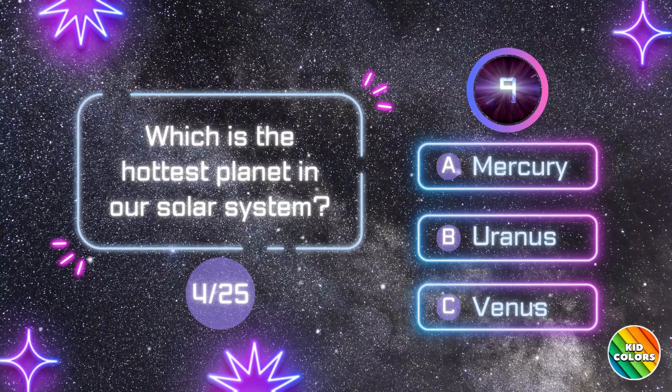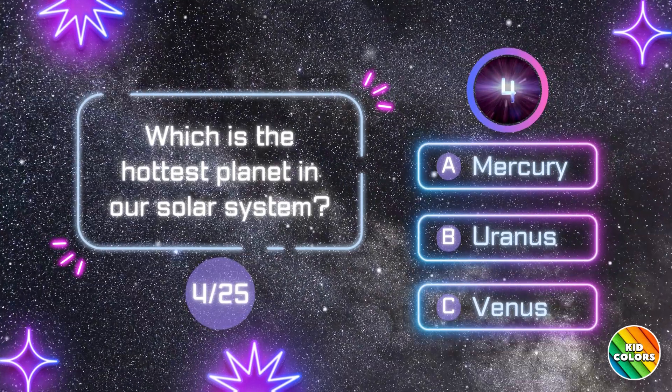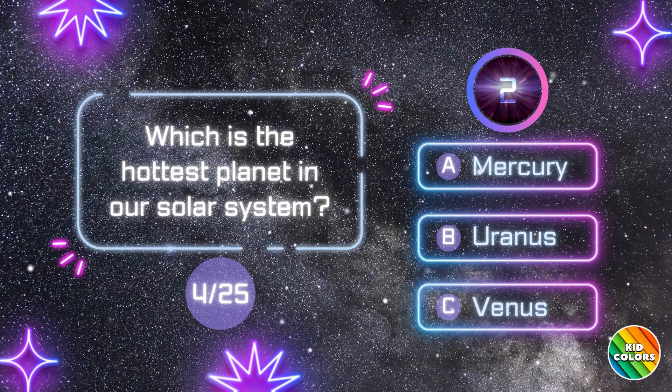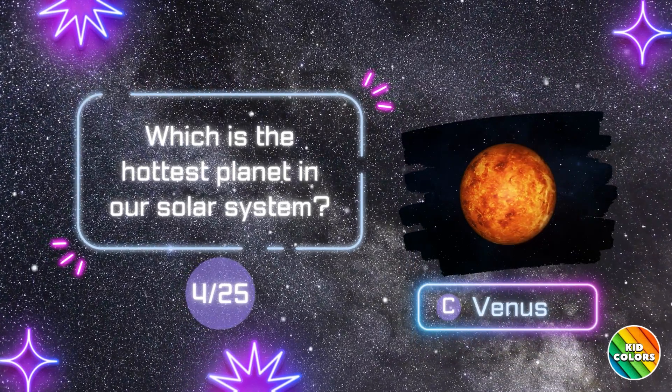Which is the hottest planet in our solar system? C. Venus.